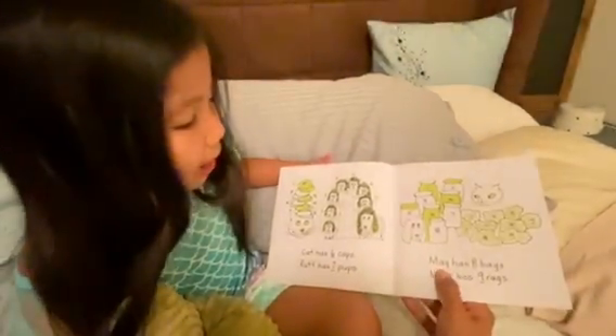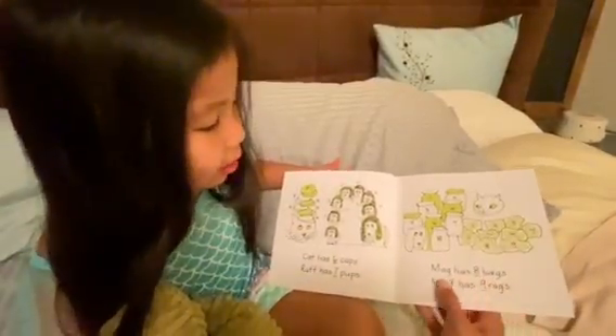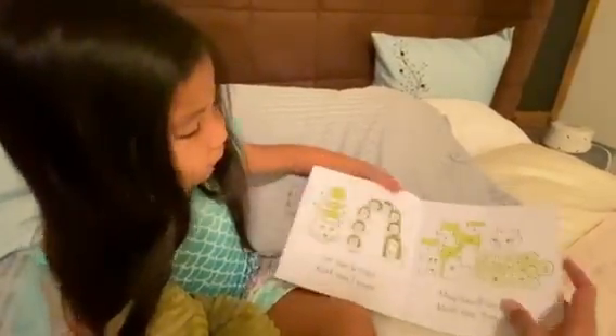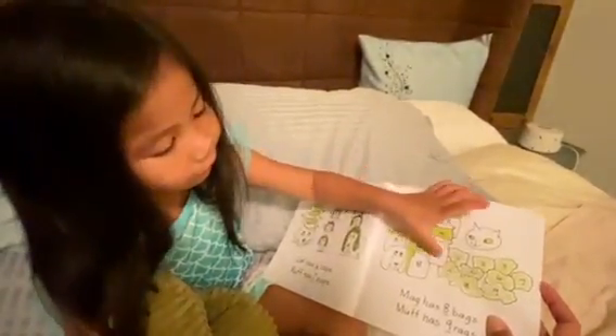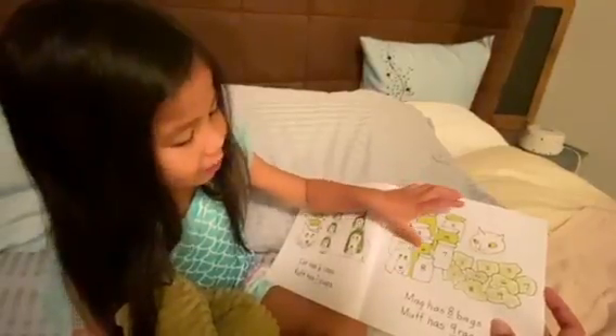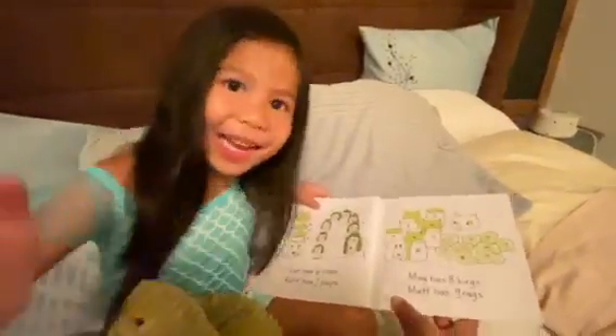Dirk has eight bags. One, two, three, four, five, six, seven, eight.